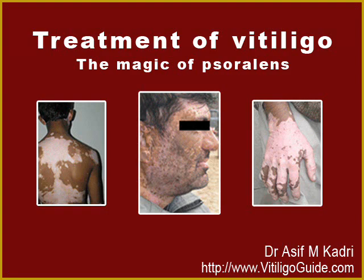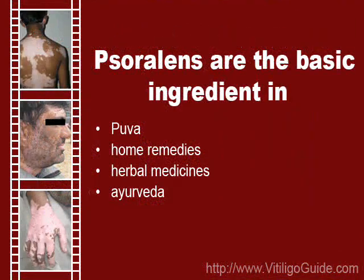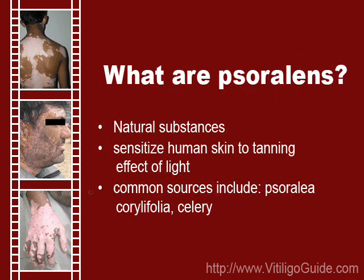Talking about the treatment of vitiligo, it shall not be an exaggeration to say that the treatment of vitiligo starts and ends with psoralens. Home remedies, herbal medicine, and the modern system of PUVA shall all be reduced to a big zero without them. That leads us to the obvious question: what are psoralens?